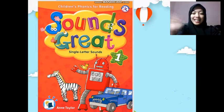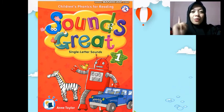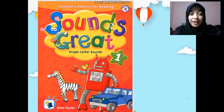Hi, class! I'm Miss Arfin. It's great to see you again. Today you're going to learn phonics. I want you to prepare Book A or Sounds Great One, and also a pack of crayons.